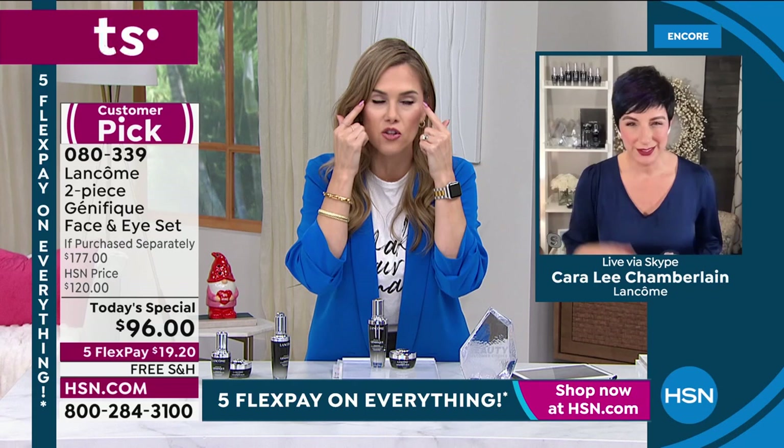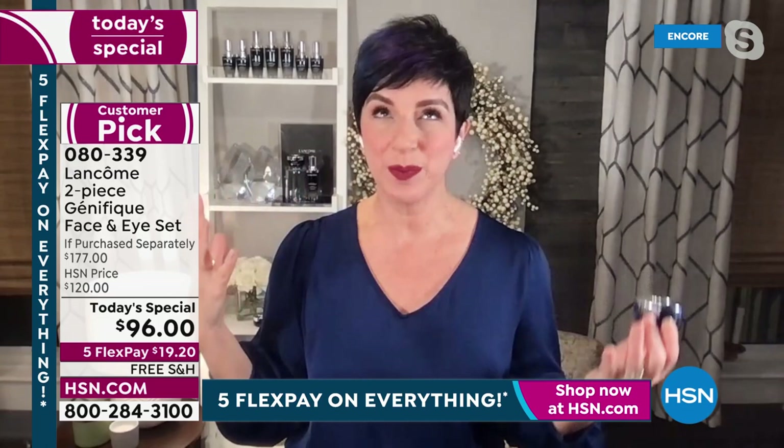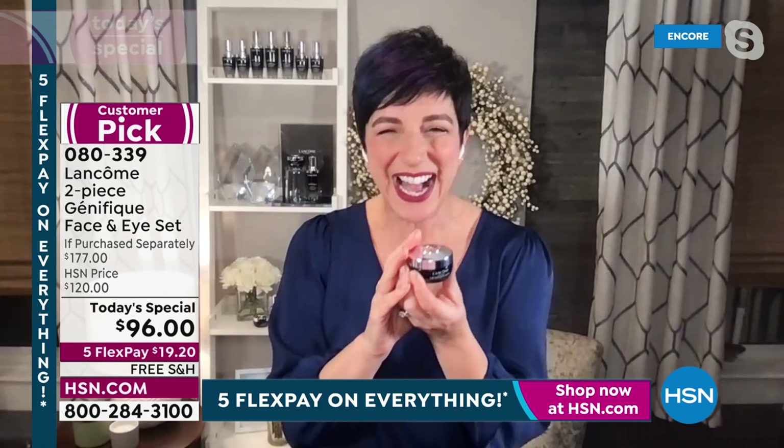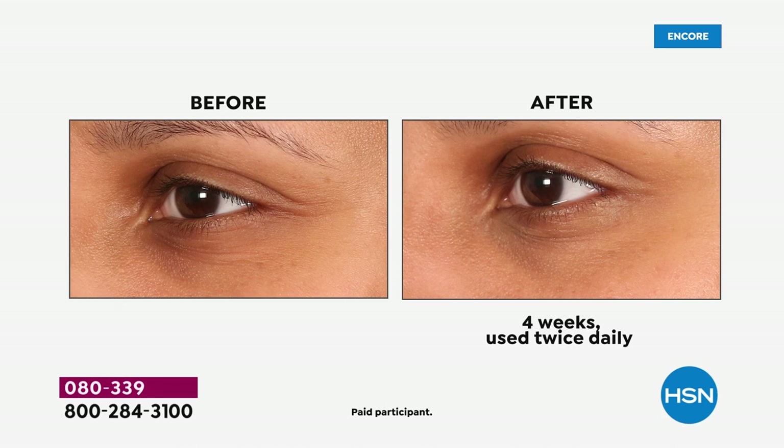When you think about aging, it's beautiful to have luminous, soft, supple skin — but then you look at the lines, the crow's feet, the dark circles and you want help. Today's special includes the brand new Advanced Génifique Yeux — 'Yeux' means 'eye' in French. It's our newest Génifique eye gel cream. Look at the before and after: fatigued eyes with wrinkles, dark circles, crow's feet extending down into the cheek — and in the after, smoother, brighter, more rested, more luminous, younger-looking eyes in just seven days.